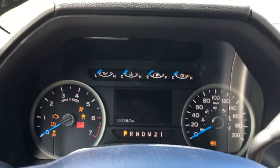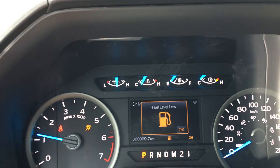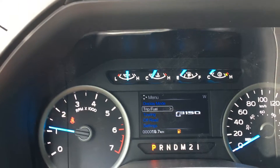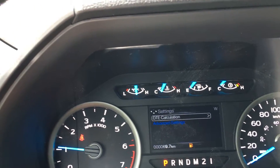On the dash, you have speedometer, tachometer, as well as odometer. You can see any important messages you need to be aware of, as well as cycle through overall menus like display mode, trip fuel, off-road, and settings. Each of them has their own menu within that you can cycle through.